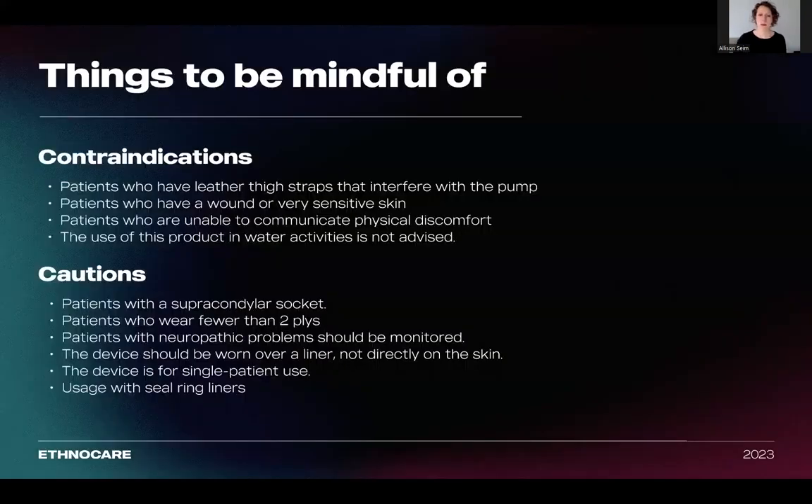A couple of things to be mindful of. At this time, the Ethnocare overlay is not recommended for patients who have leather thigh straps, as they interfere with the pump or valve of the overlay. This includes cuffs, straps, or belts. Any patients who have wounds or very sensitive skin, patients who are unable to communicate physical discomfort, and the use of this product in water activities is not advised.